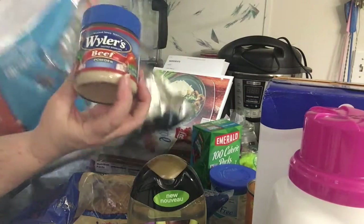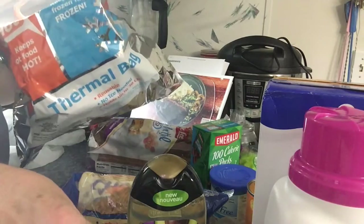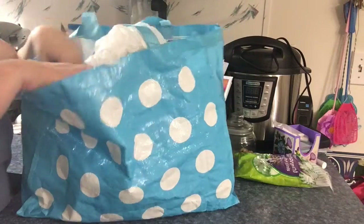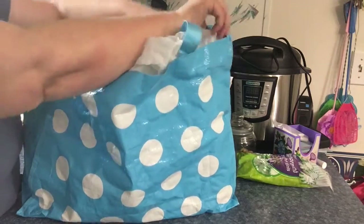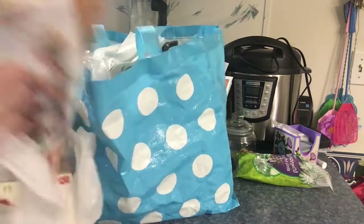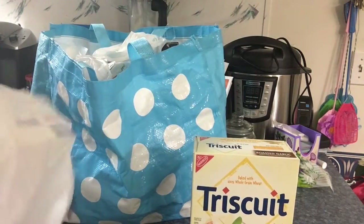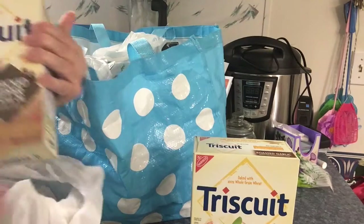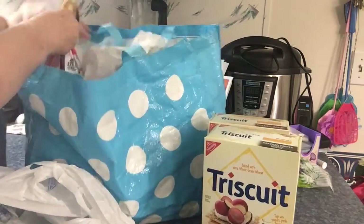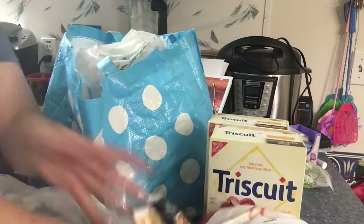There's the other jar of that — I knew I had it. They have the Triscuits on sale — the roasted garlic, and this is our favorite, the cracked black pepper with olive oil. And I got some of the little rabbit baby red potatoes.